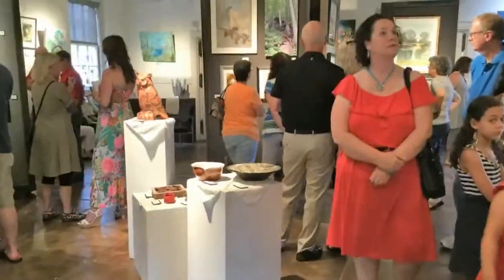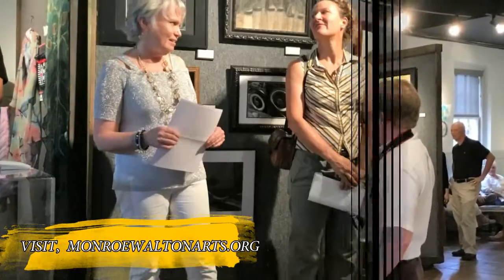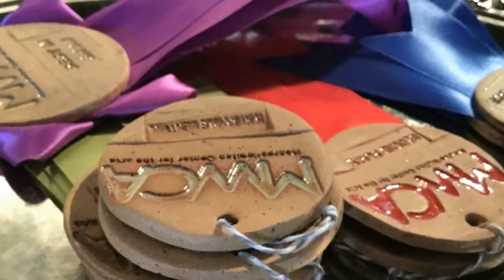If you are interested in becoming a member of the Monroe Walton Center for the Arts, please visit our website at MonroeWaltonArts.org or call us at 770-207-8937.